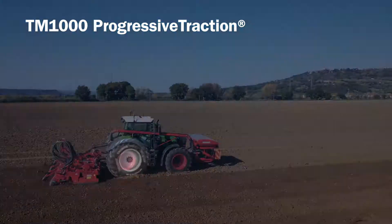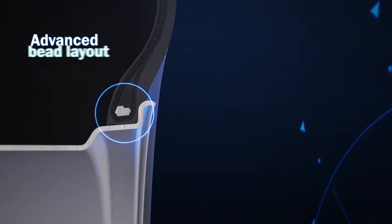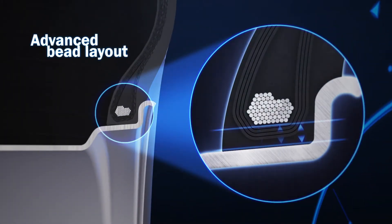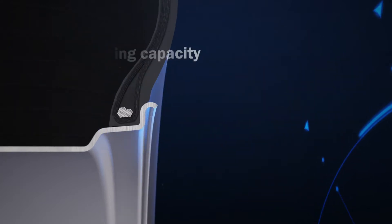The VF TM1000 Progressive Traction is exactly that. The new wide bead layout assures easier mountability without reducing the well-known anti-slipping capacity of Trelleborg tire.